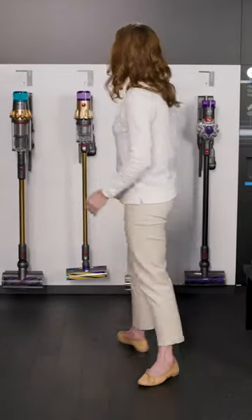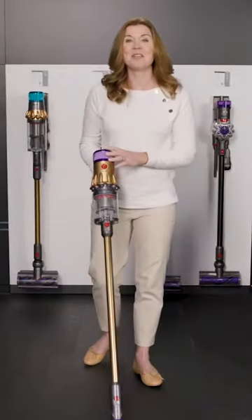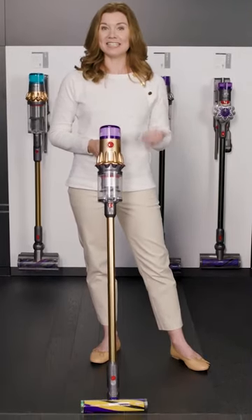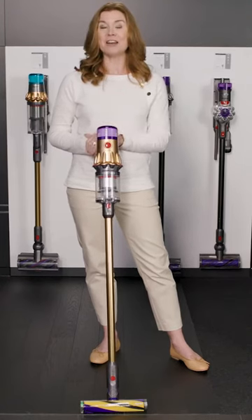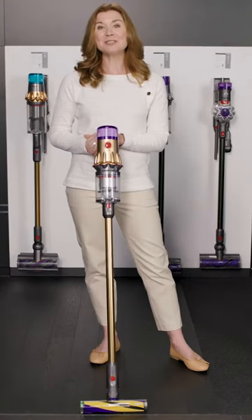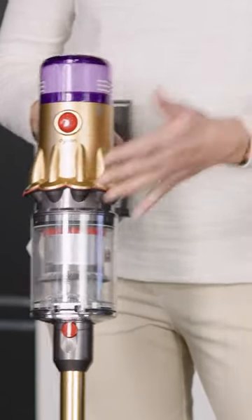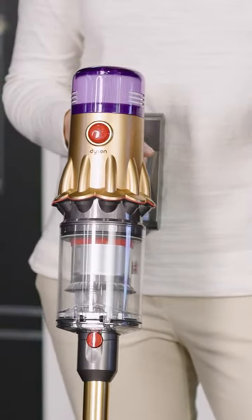Now that you know a lot about our technology, let's find the machine that's right for you and your home. We're going to start by looking at the V12 Detect Absolute. For those of you just joining us, we went over Dyson's detangling technology and laser illumination technology. We have three exclusive machines today, and this is the V12 Detect Absolute. It comes in a beautiful exclusive gold color and you get three additional tools, so nine tools in total.